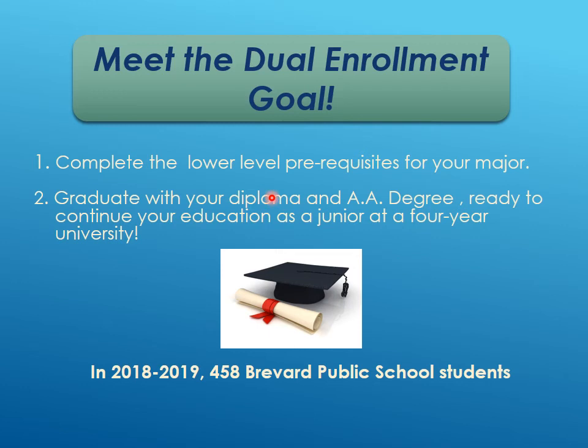To summarize: students can graduate high school with their associate's degree, equivalent to completing many prerequisites for their major before attending a four-year university. In 2018-2019, 458 students in the county graduated with an associate's degree. Last year, six students at Cocoa Beach graduated with both their high school diploma and associate's degree, and this year we believe seven students will do so — a very huge accomplishment.